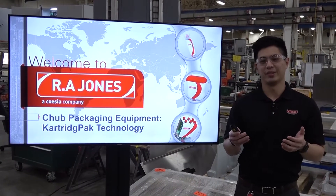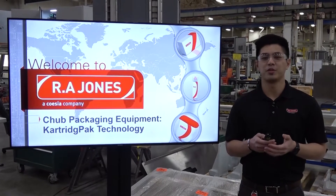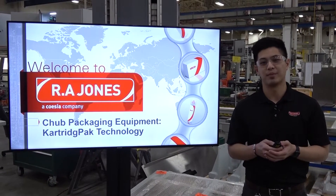Hello everyone, welcome to a live demo today. My name is Ricky. I'm a portfolio manager with Ari Jones, responsible for our pouching, aerosol, and chop portfolio.